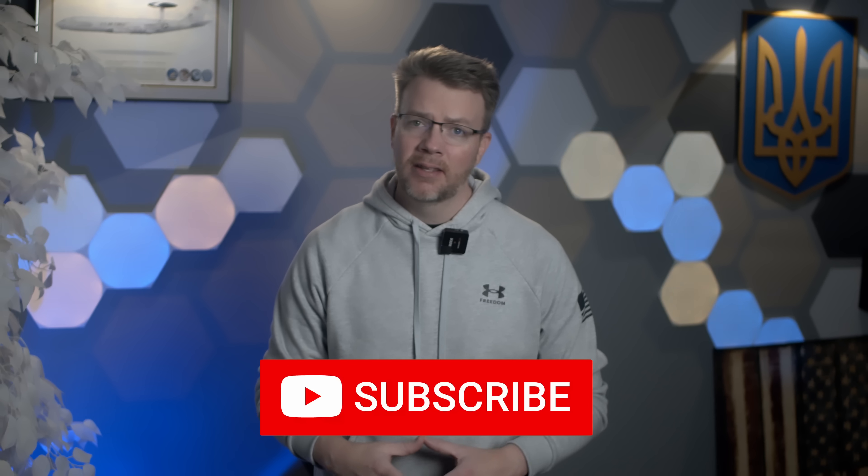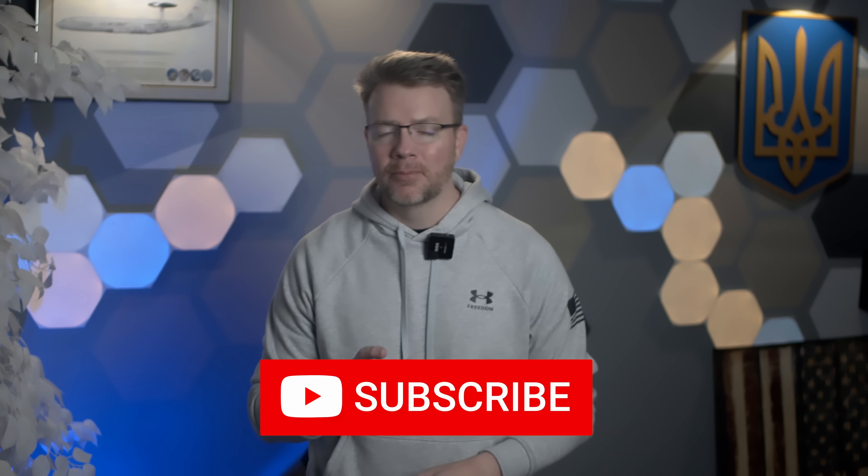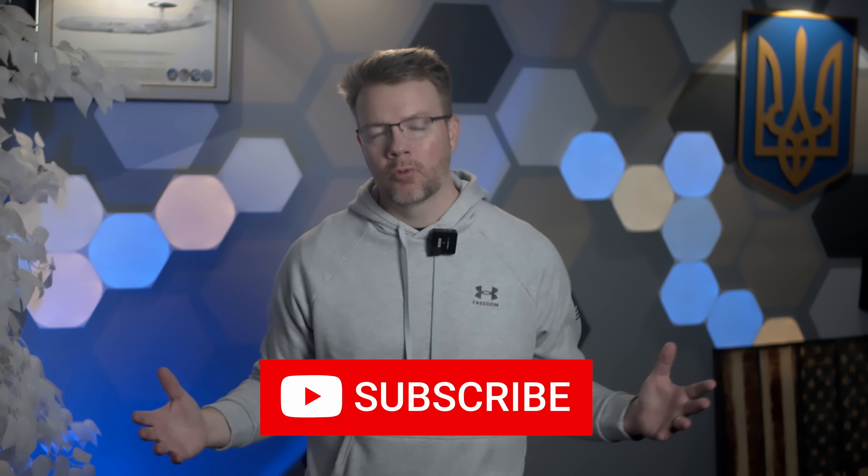Thanks for watching, folks. If you enjoyed geeking out over military tech as much as I did, hit that like button and subscribe for more — it really helps the channel grow. Advance Australia. And as always, glory to Ukraine. Glory to the heroes. Slava Ukraini.